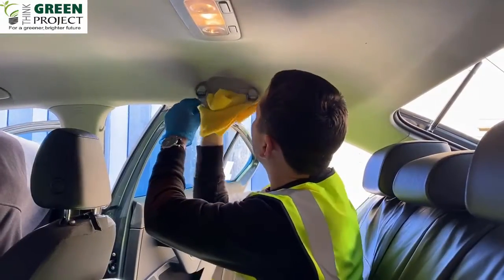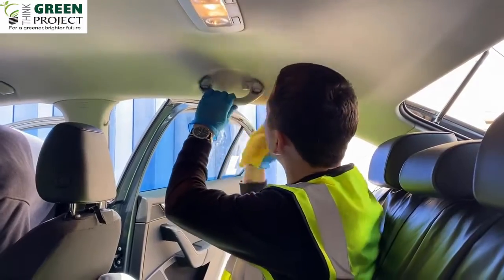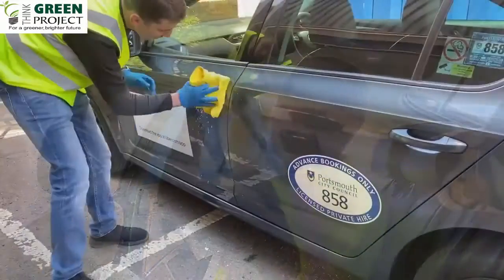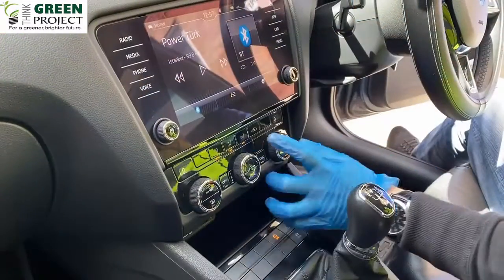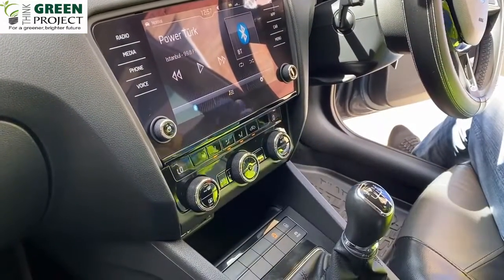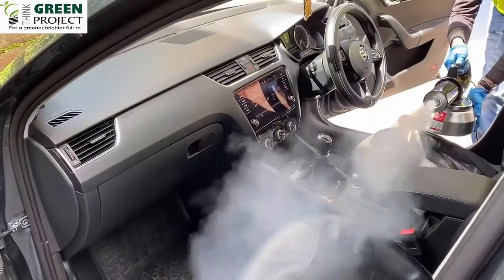It's also important to remember the courtesy handles as well as all external door handles. We recommend running the air conditioning system during the fogging process, making sure to put it in recirculation mode, as this ensures the biocide coats the whole system.